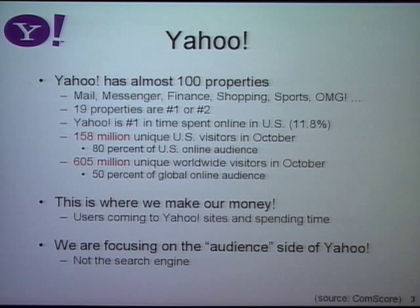19 of our properties are number one or number two in terms of total number of people that go to them. We are number one in total time spent online. Every month we get 158 million unique US visitors and 605 million unique worldwide visitors. This is a huge amount of users, and they don't just come and look at one page and leave — they spend a lot of time on our sites, checking their stocks, checking auto prices.